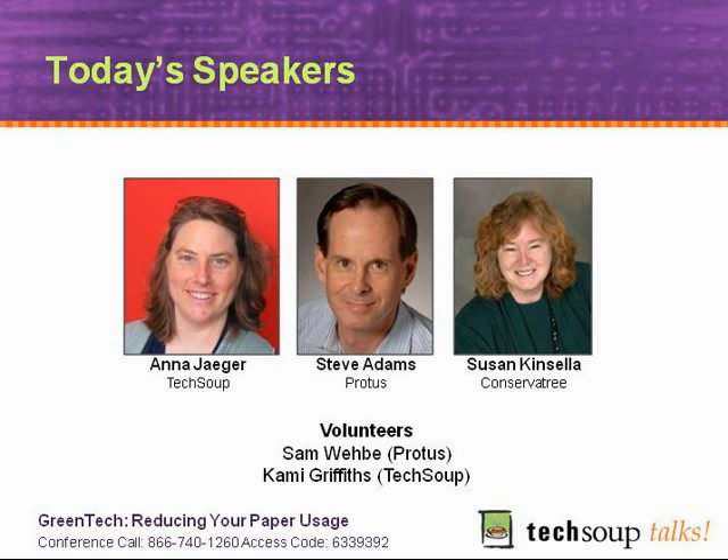We have Steve Adams, who is the Vice President of PROTUS Marketing. He manages strategic relationships and actively consults with leading customers to assure services meet and exceed their business goals. PROTUS is the maker of MyFax, and TechSoup will be offering MyFax as a resource to the nonprofit and library community — we'll be hearing about that product in a few minutes.